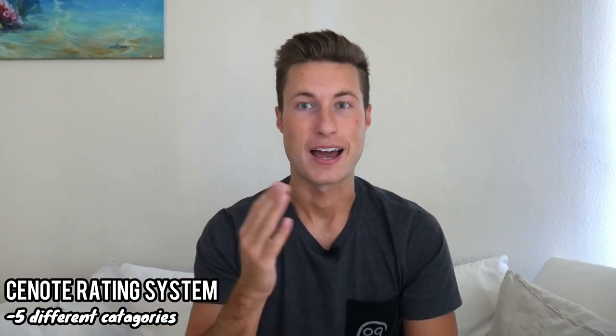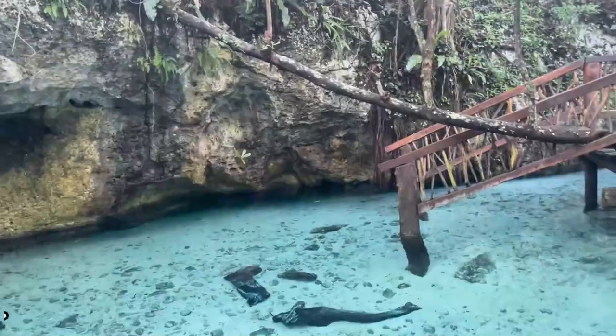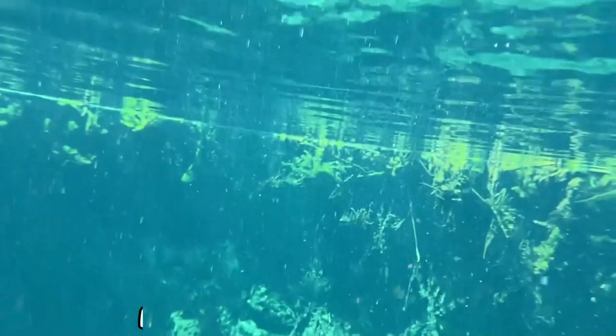In order to rank these six different cenotes, I came up with a rating system that includes five different categories. The first category is beauty — simply the visual attractiveness of the cenote. Things such as the setting surrounding it, the color of the water, and the little details and nooks and crannies. I'll be ranking this out of five, with five being the best and one being the worst.